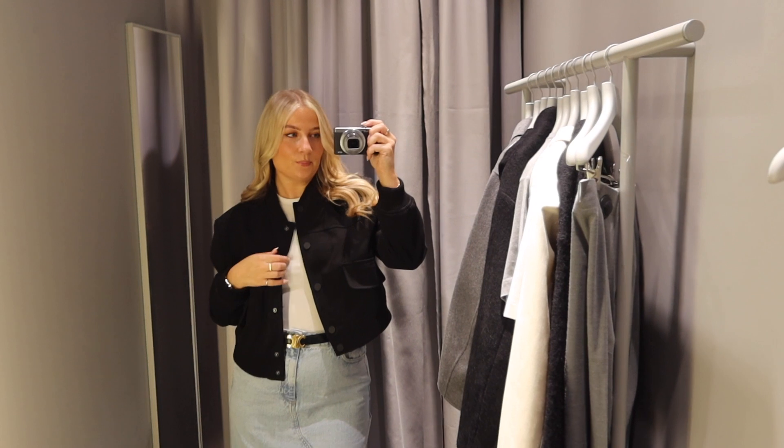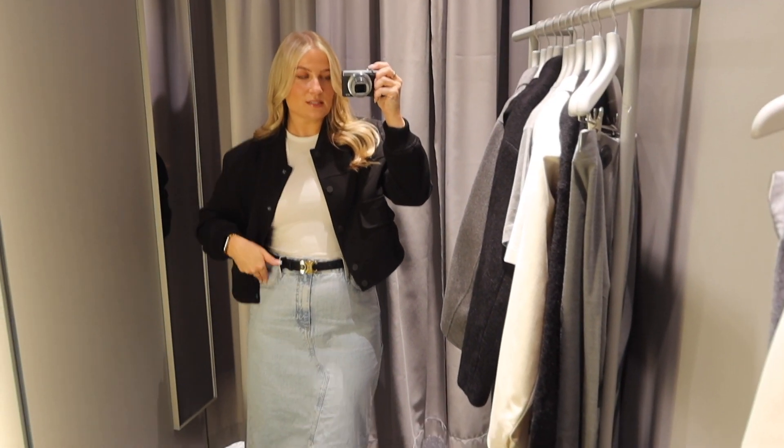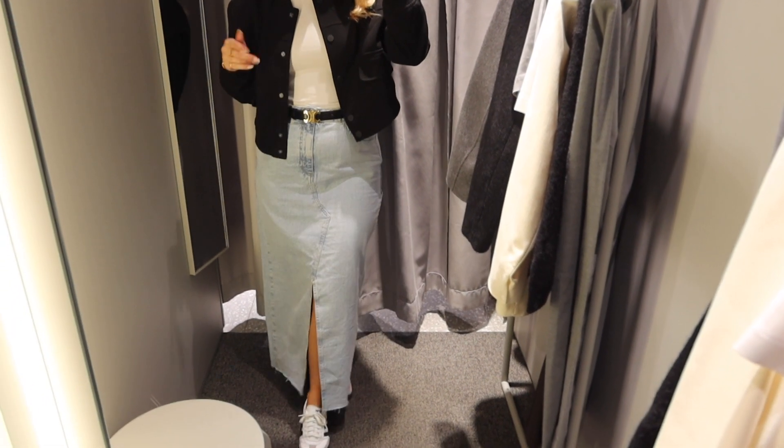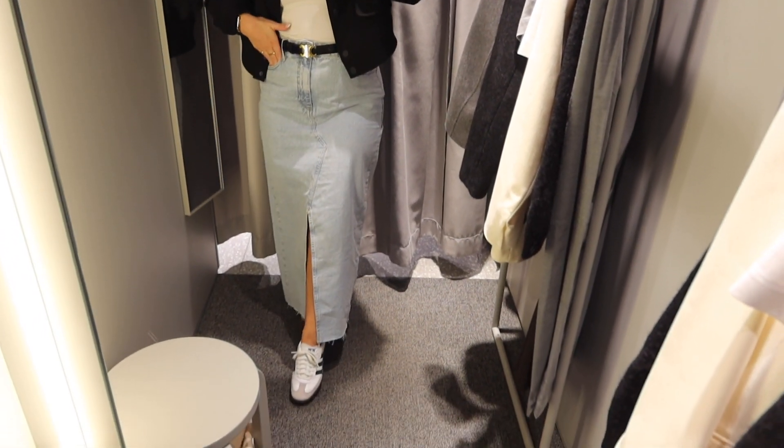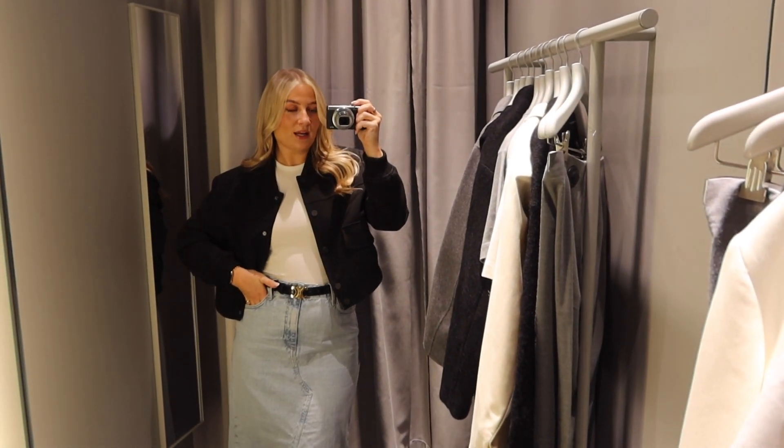Okay guys, let's do a quick outfit of the day. The top is from River Island, top is Zara, belt is Celine, this denim skirt is from ASOS, my shoes are the Adidas Sambas. Let's try all this stuff on.